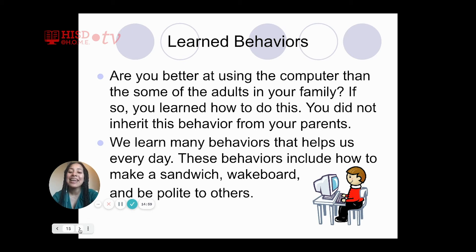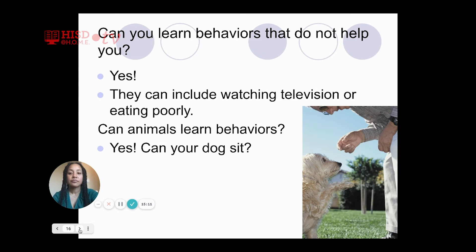We learn many behaviors that help us every day. These behaviors include how to make a sandwich, wakeboard, and be polite to others. Can you learn behaviors that do not help you? Absolutely — they include watching TV or eating poorly. Can animals learn behaviors? Yes. Have you ever seen a dog sit on command or lay down on command?